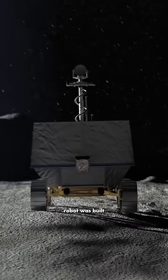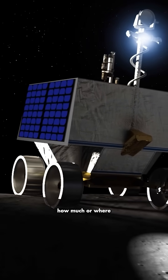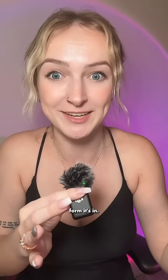They saved Viper. This little robot was built to look for water on the moon, which we know is there — we just don't really know how much, or where, or what form it's in. And we certainly don't know what contaminants are in that water that we'll have to filter out in order to use it for drinking water, rocket fuel, et cetera.